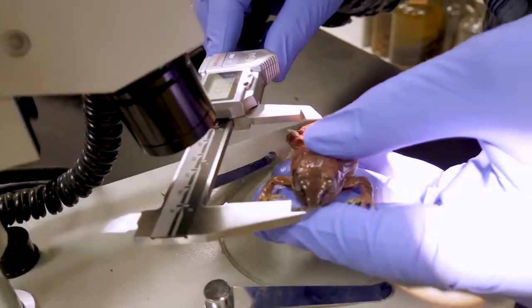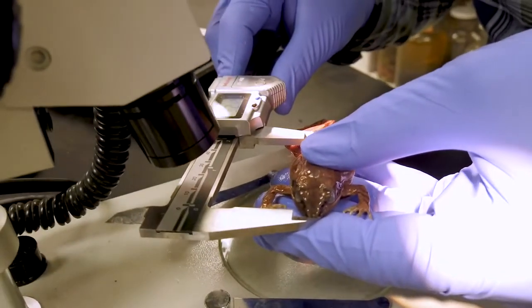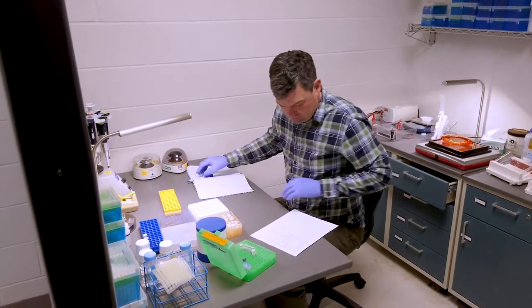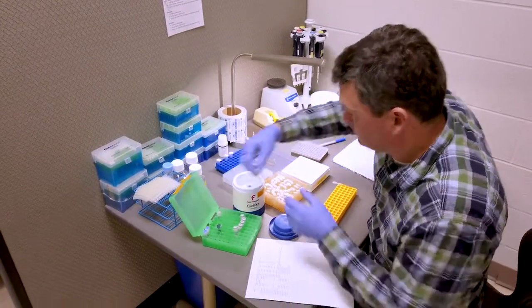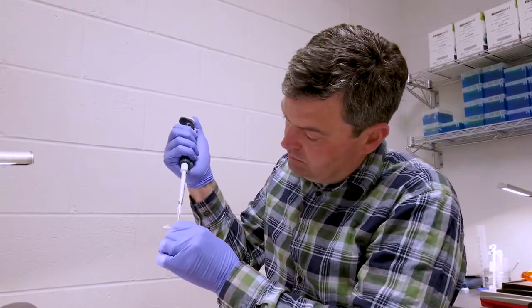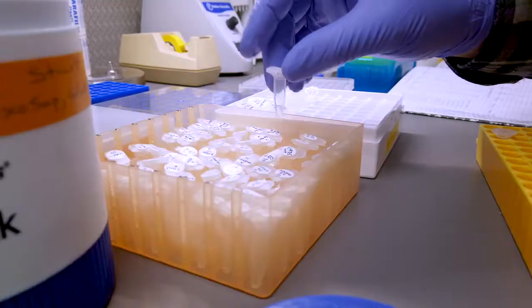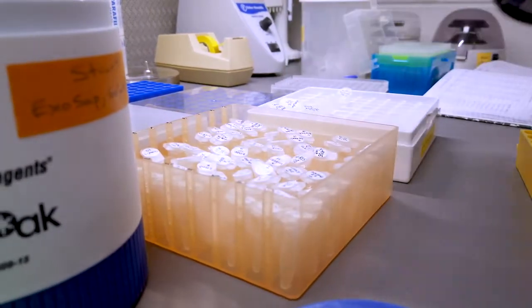DNA sequence data can be a very powerful tool for telling you the evolutionary history of a group of organisms and seeing if these things have been exchanging genes or not, whether they're reproductively isolated or not, and whether they've evolved into two separate species.